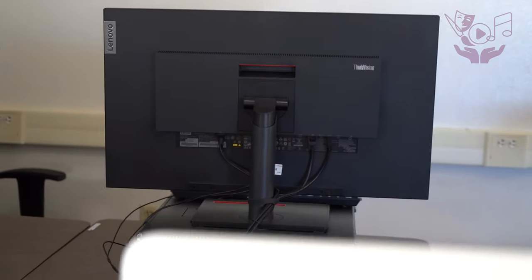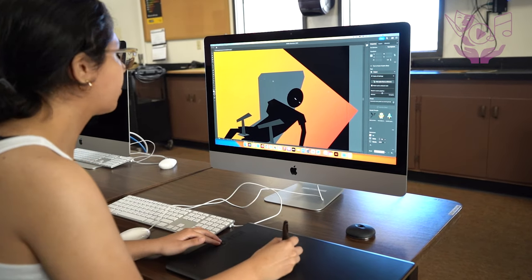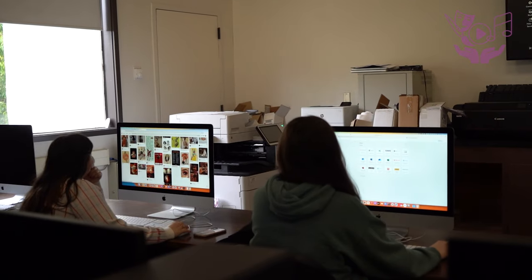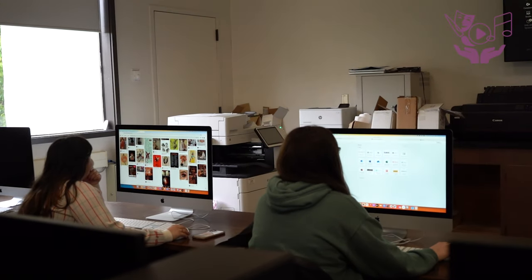Students have access to top-of-the-line technology including both PCs and Macs as well as iPads and Wacom tablets. Additionally, they are provided with the Adobe Creative Suite, ensuring they have the necessary tools to excel in their creative endeavors.